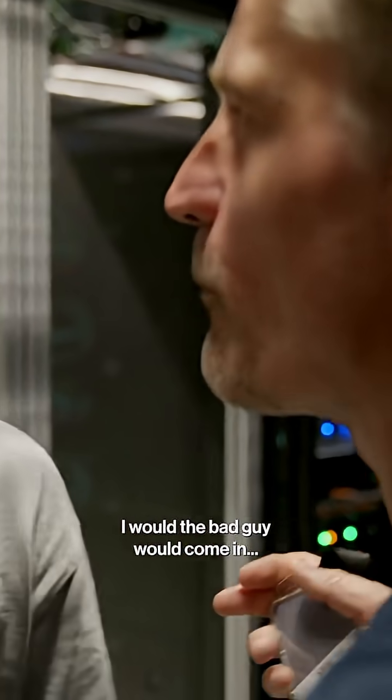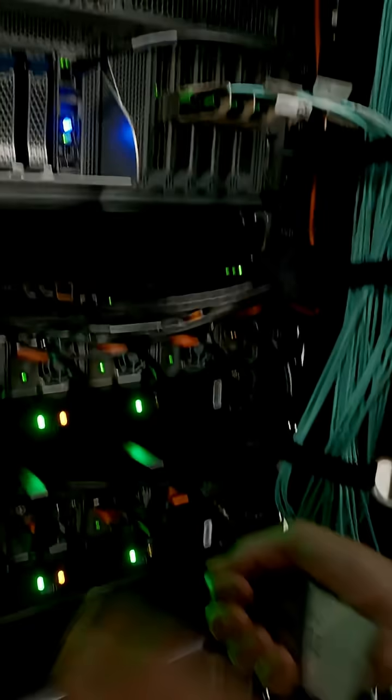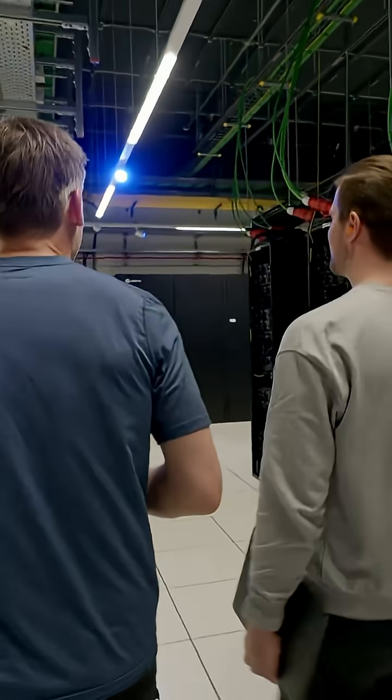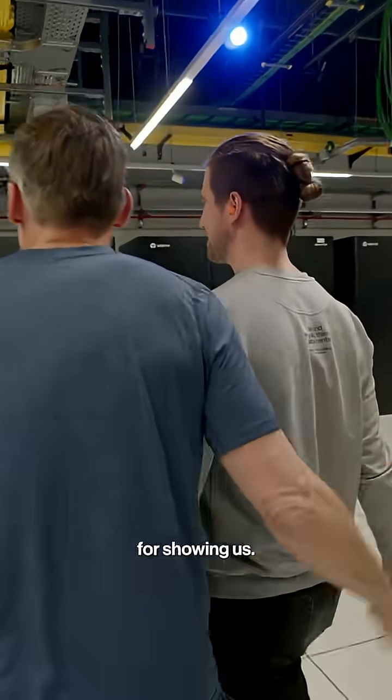If this was a movie, the bad guy would come in, and it would happen to us — open the laptop. Thankfully, it's only in the movies. Thank you so much for showing it here. No problem.